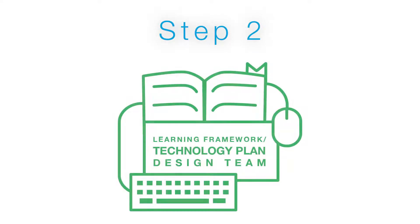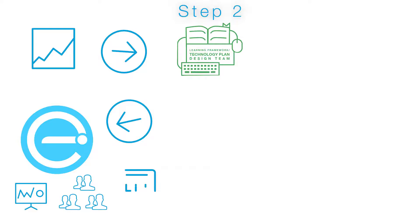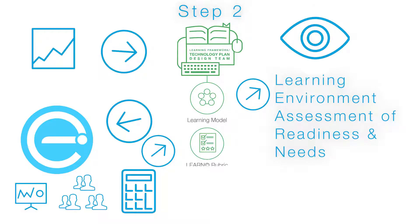Step 2: Learning Framework Technology Plan Design Team. From all of the information gathered, we will begin moving into the second step of designing a new vision. Engage2Learn will facilitate this design team, comprised of local Dallas community members, parents, and Dallas ISD staff, through the process of analyzing community input from Step 1 to develop a framework of desired learner outcomes, skills, and behaviors. From this design work, the Dallas ISD Learning Framework will be developed, along with design principles and a rubric called the Learning Environment Assessment of Readiness and Needs — LEARN — which will be used in Step 3 to assess each campus facility's ability to support the desired learner experience.